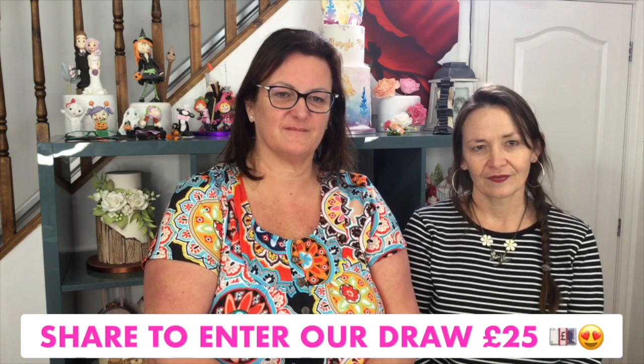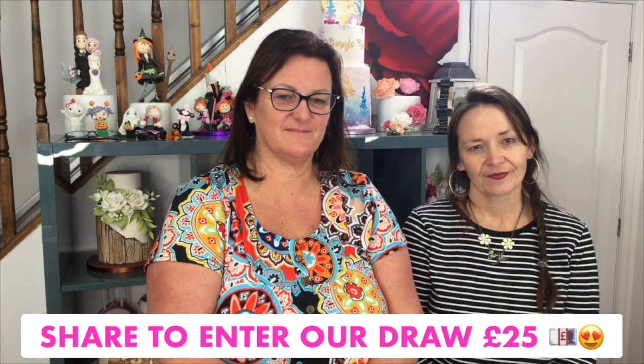We've also got a new competition running — week on week we ask you to like and share our Facebook video. Do be careful about sharing to groups you're members of as there are rules and restrictions. We pop everyone's name into a prize draw for a £25 gift voucher. If you shared Thursday's post we draw on the following Thursday; if you shared Monday's video we draw on the following Monday.